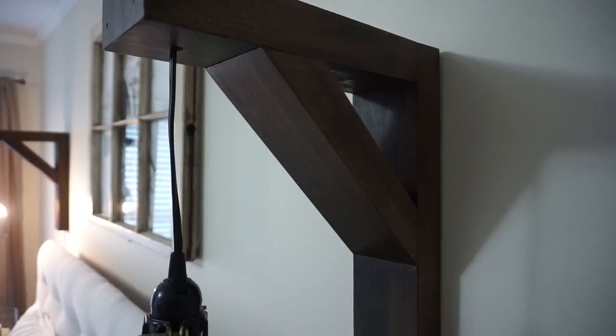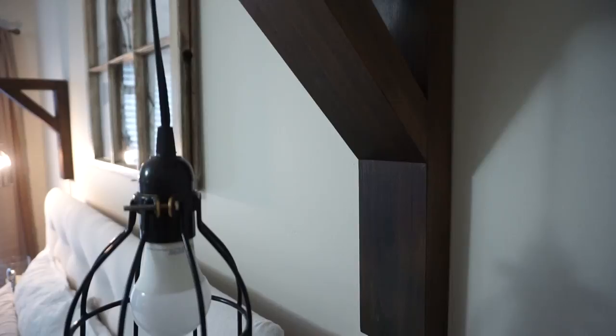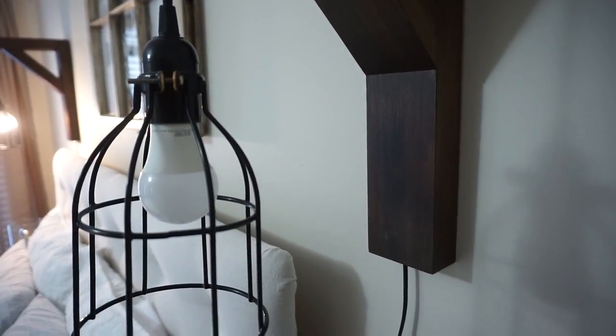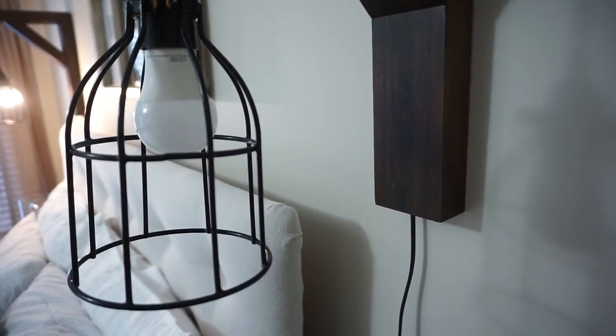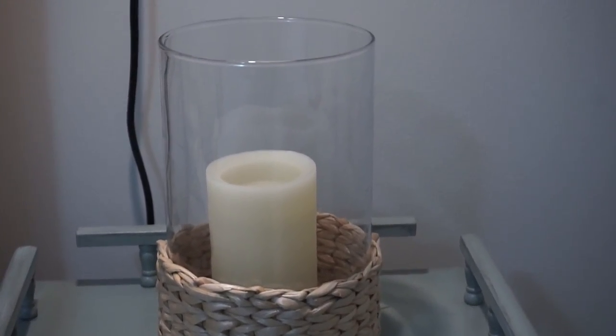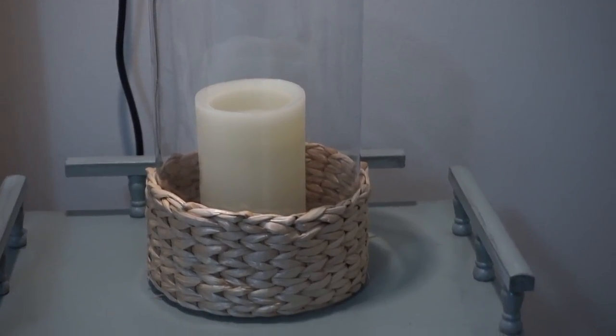The wall sconces — I found a tutorial on YouTube from the channel Shanty Two Chic. These worked out perfectly because it was just leftover lumber from our garage, and the lighting kit I found on Amazon. I put a command hook on the wall behind the headboard so it's easy for guests to turn those lights on and off. The candle holder I got at Walmart — I purchased two, one for each side of the bed.